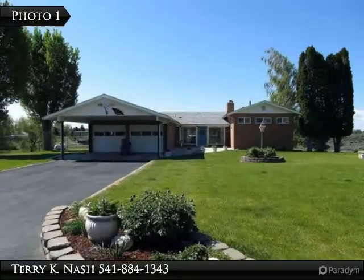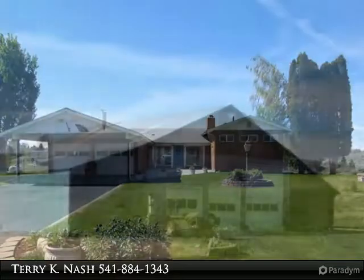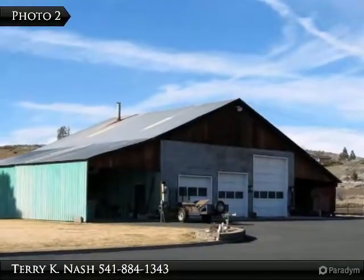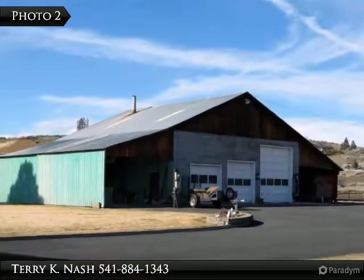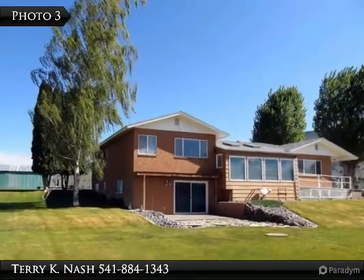Welcome to this property brought to you by the experts at Coldwell Banker Hallman Premier Realty in Klamath Falls, Oregon. For more information, be sure to visit coldwellbankerhpr.com or call 541-884-1343.